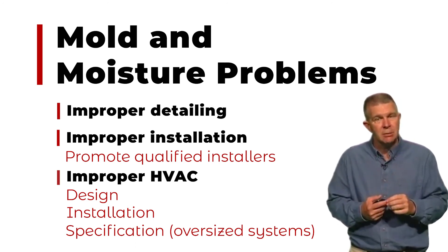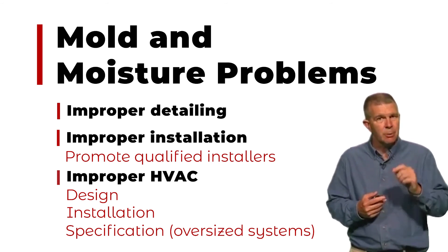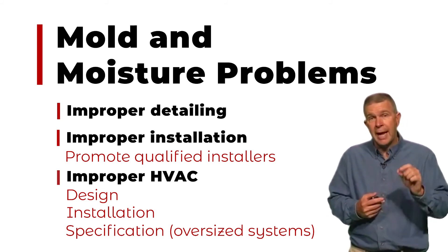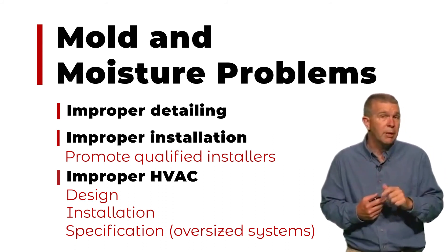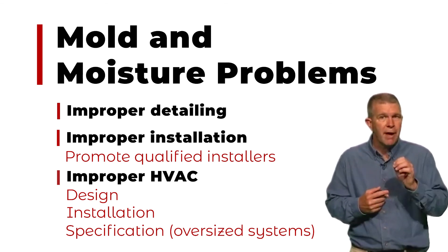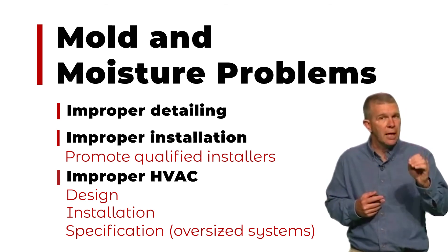We need to be acutely aware of those HVAC systems as a builder, and know that properly sizing and properly installing them is what's going to give your customer an environment they're going to be comfortable in. Not only are they going to be comfortable and happy for a long period of time, but the house you built around them is also going to be happy because it's not dealing with moisture issues. It's not a problem when dealing with SIPs — in fact, with proper detailing and proper installation, it becomes less of a problem.